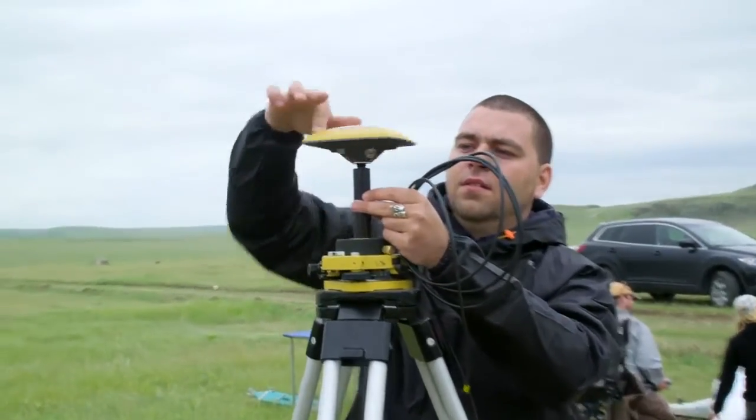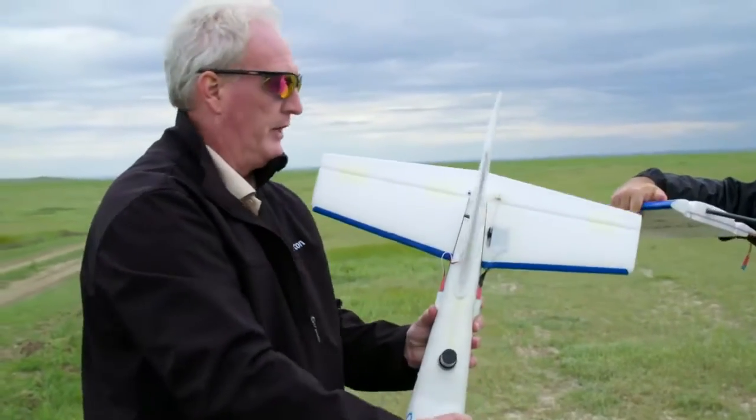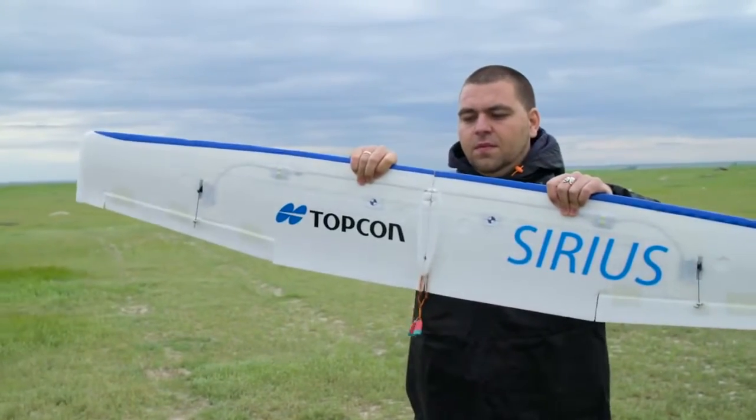This project is very innovative in the fact that no technology like this has been used on tribal land. The Topcon UAS is essentially a flying rover — you have an RTK base set up, and then you use the plane in lieu of the rover, so it allows you to cover much more area in a much shorter amount of time.